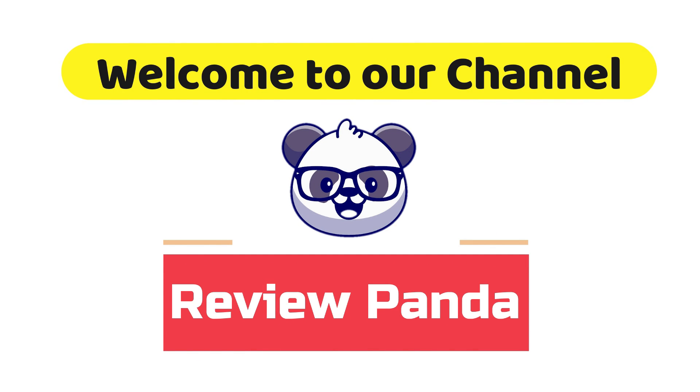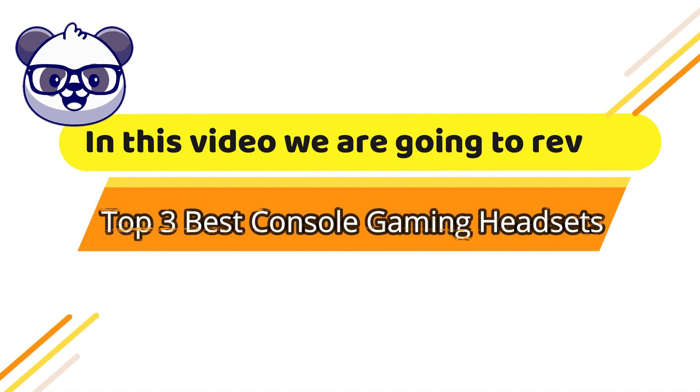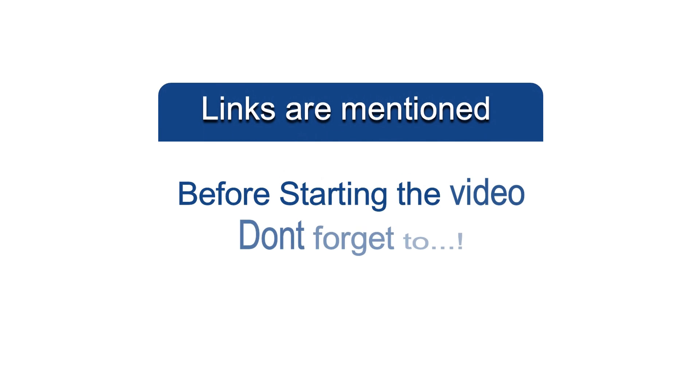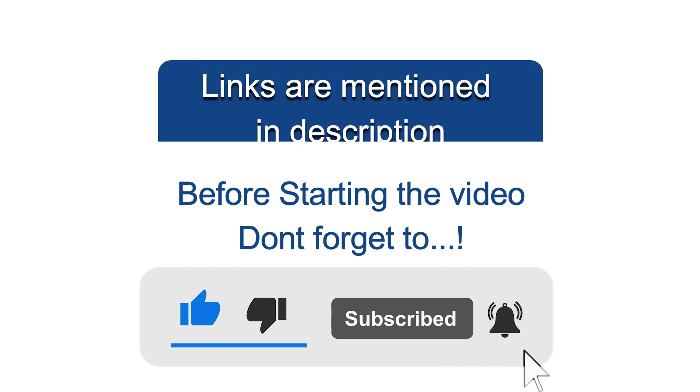Welcome to our channel. In this video we are going to review the top 3 best console gaming headsets. Before starting the video, don't forget to like, subscribe, and hit the bell icon.